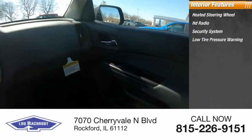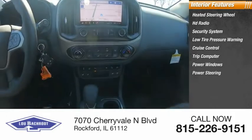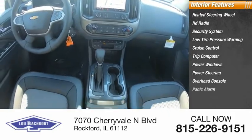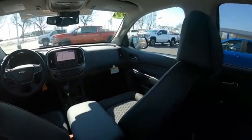Low tire pressure warning, cruise control, trip computer, power windows, power steering, overhead console, and panic alarm. Wouldn't you look great in this vehicle? Stop in today and see for yourself.